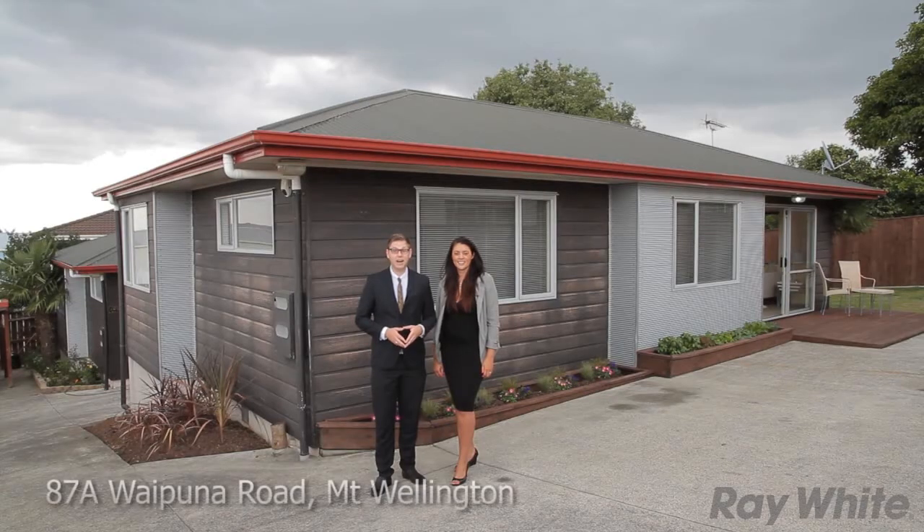Get excited everyone! My name's Josh Young, this is Farrah Jacobs. We're from Ray White Real Estate and today we're outside 87A Waipuna Road in Mt. Wellington.